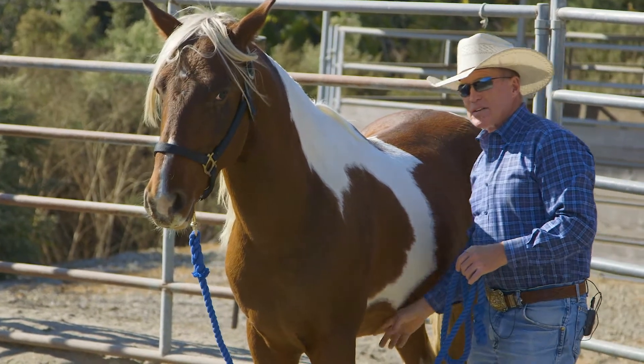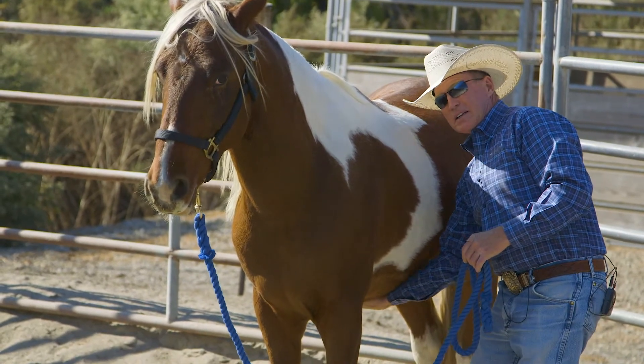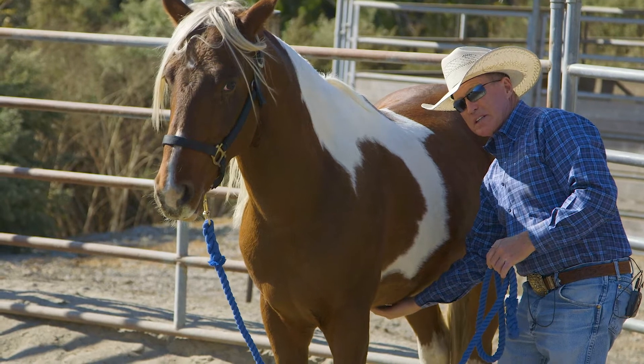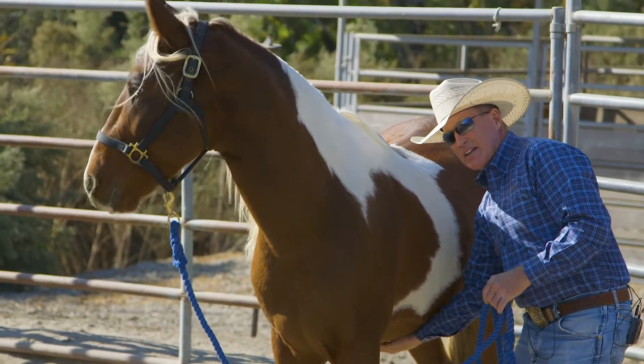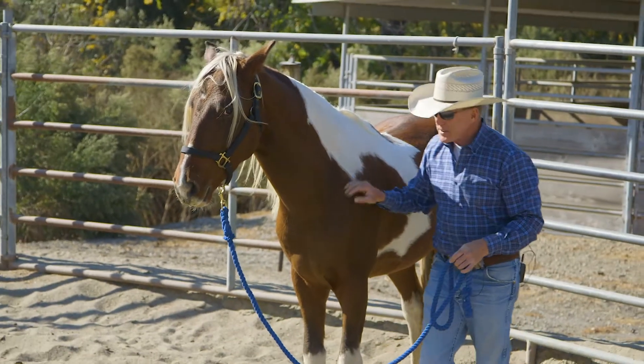Sometimes when they're more gentle, under their belly like this, especially when they live outside, they'll sometimes get fly sores here — like he's got a little one right here. It gets kind of itchy and they like that. And then their chest.